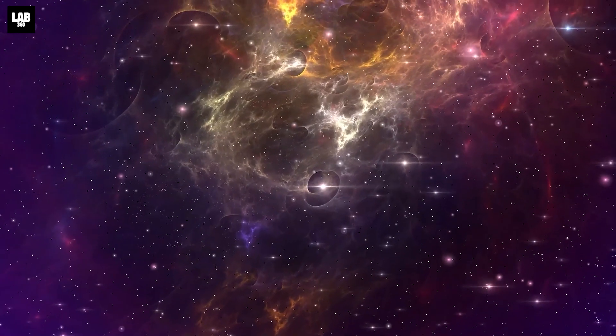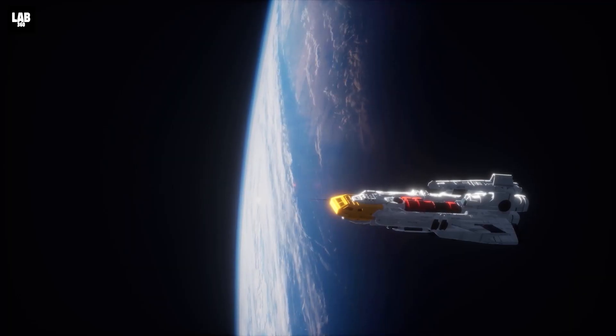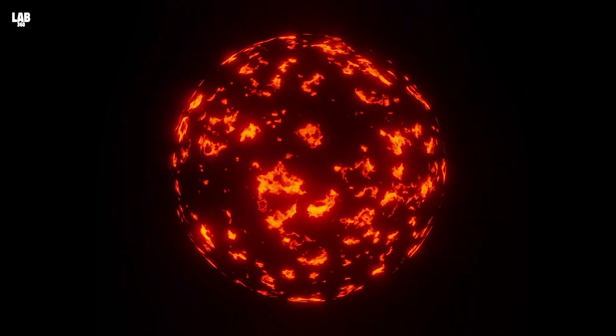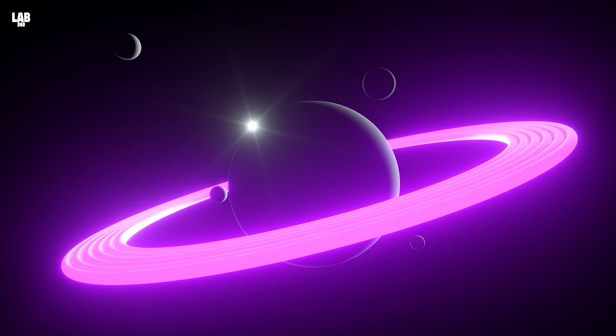With its help, we can unravel the secrets of this boundless expanse. We have discovered all kinds of planets — small, rocky worlds, gas giants larger than Jupiter, and extremely hot, uninhabitable planets. Out of all of these, there are a few planets that stand out.